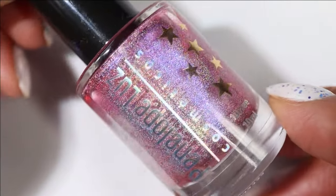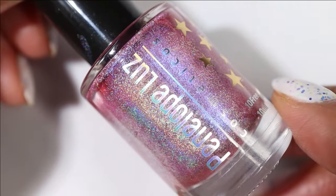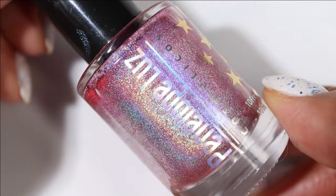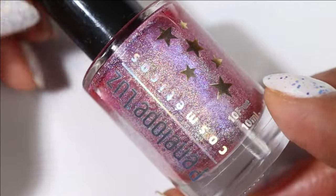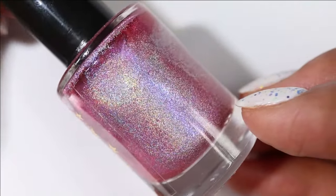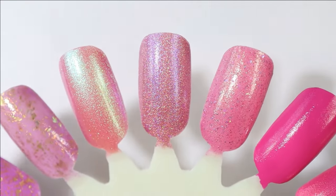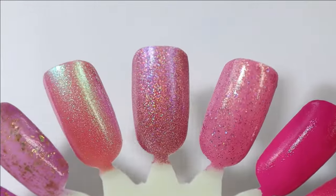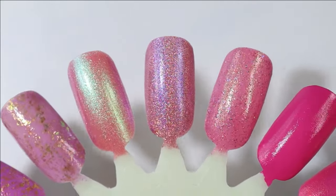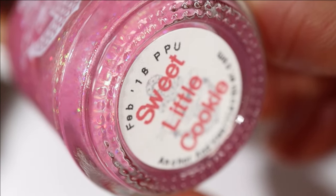I realized I didn't have a whole lot of linear holographic on my rack this season, so I had to add at least one. This one's from Penelope Luz and it is Odori — it's a light pink linear holographic with a really striking blue shimmer. How springy is that? On a sunny day, yes!